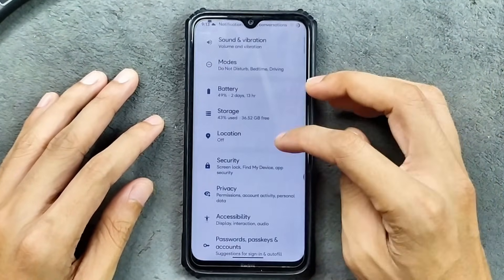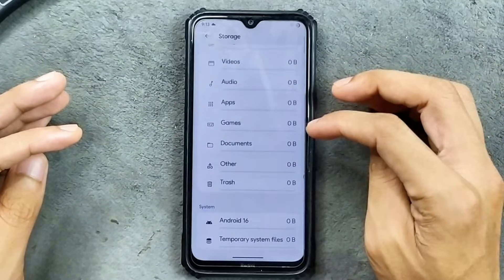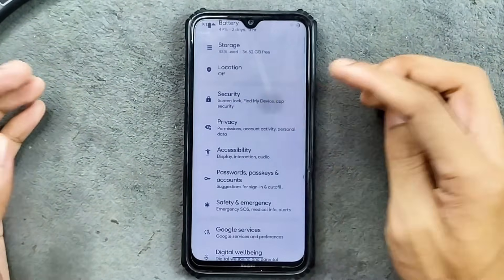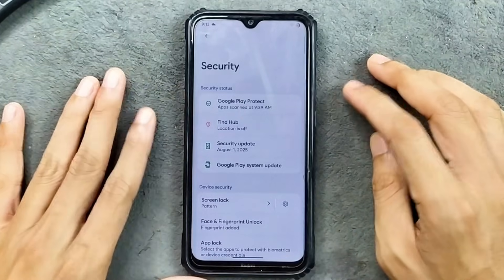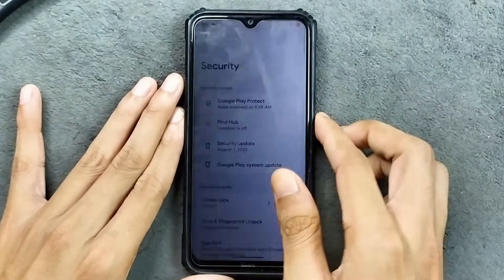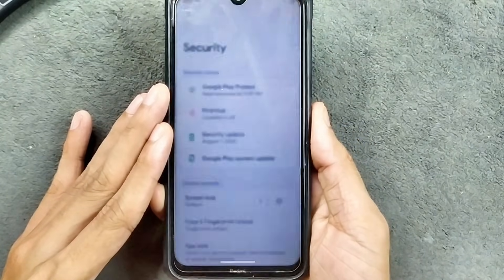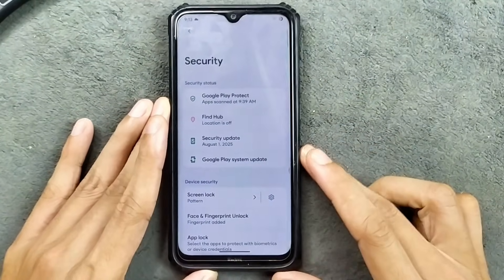Fast charging is still not working. Storage by default takes 15 GB. Location is working well. In terms of security, we do get both face and fingerprint unlock and both are working well. As you can see here, fingerprint unlock is working — fast and secure.